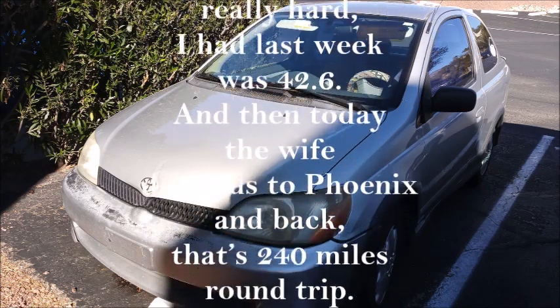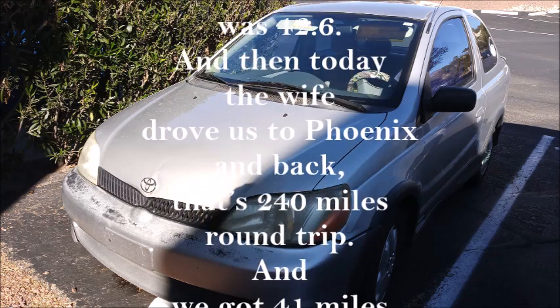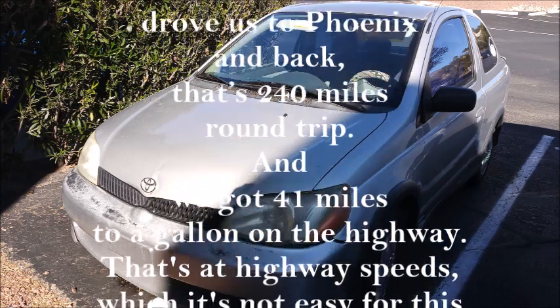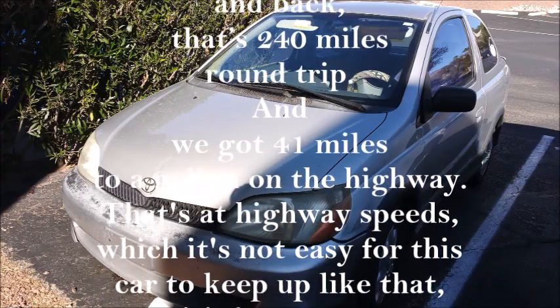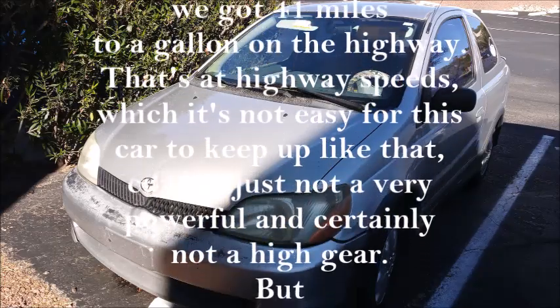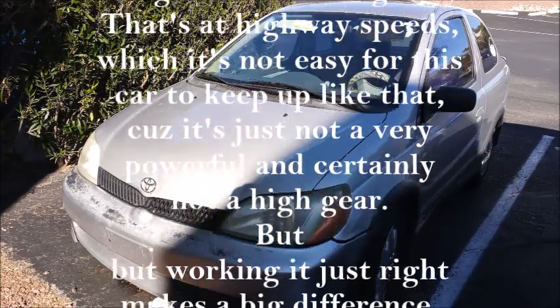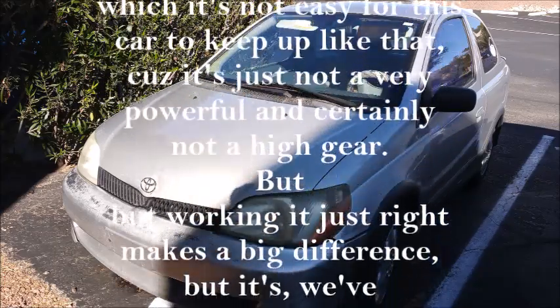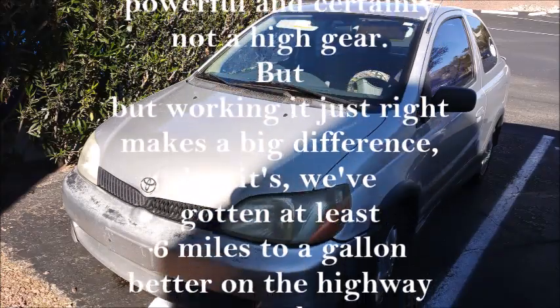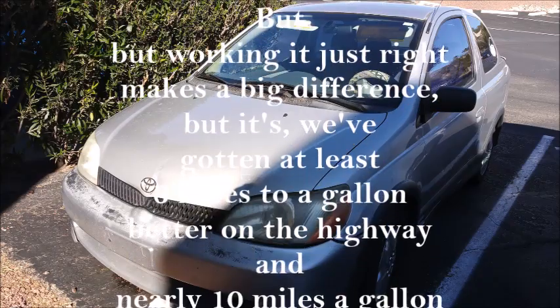And then today, the wife drove us to Phoenix and back — that's 240 miles on the highway. At highway speed, which is not easy for this car to keep up like that because it's just not very powerful, and it's certainly not high gear. But by working it just right, it makes a big difference.